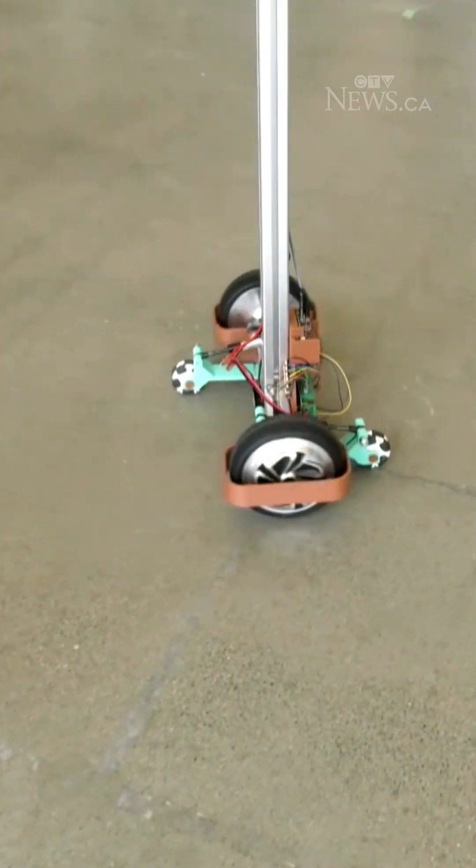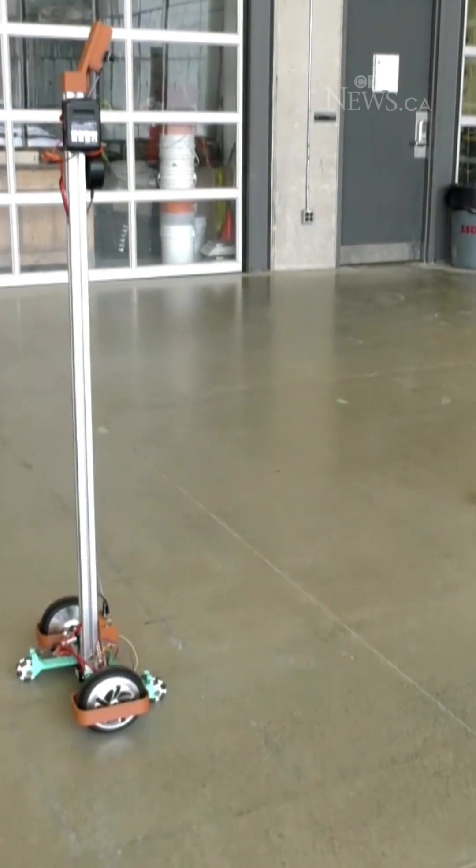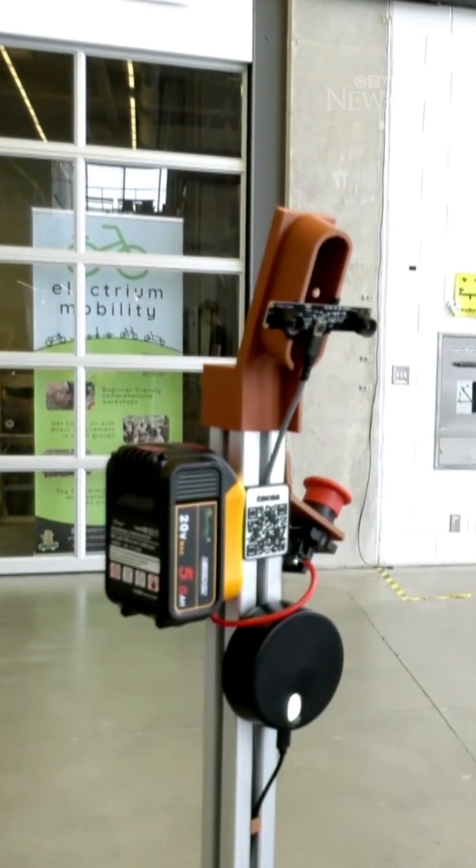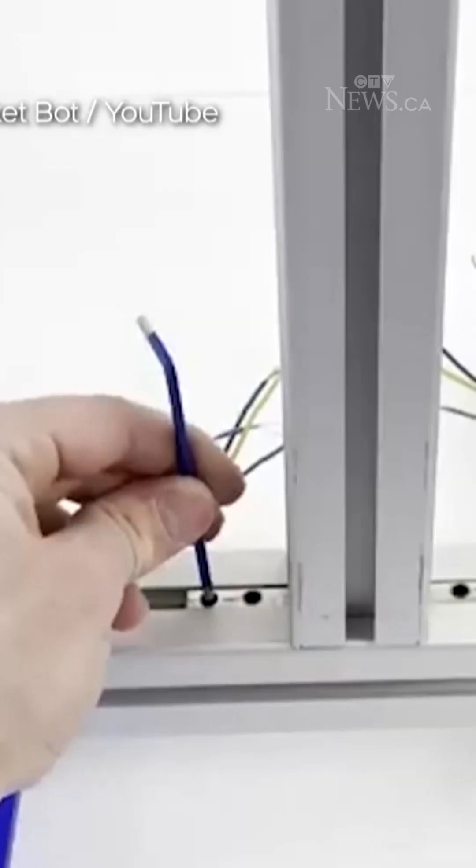It goes in a circle first. It can move. It can kind of just follow me. It can follow you. It's pretty much mealtime, so what's up with you? You can speak to it too.